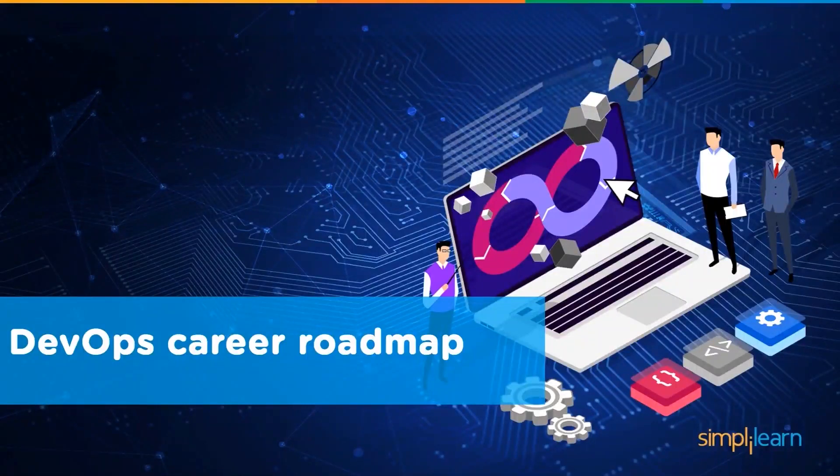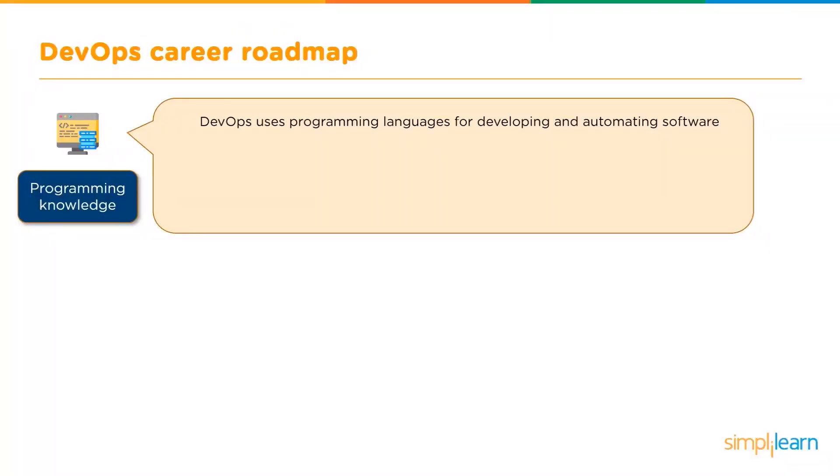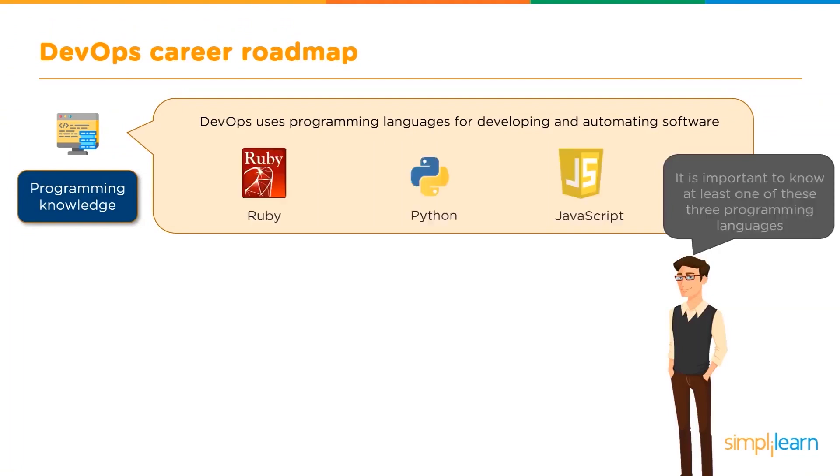Basically, if you are looking forward to bagging that DevOps engineer job, where should you start and how should you go about it? First things first, there are a few programming languages which go hand-in-hand with the DevOps tools. You need to pick up these and also know the Linux fundamentals. DevOps uses these programming languages for developing and automating software. The three most common languages used with the DevOps tools are Ruby, Python, and JavaScript. It is always advised that you know at least one of these.